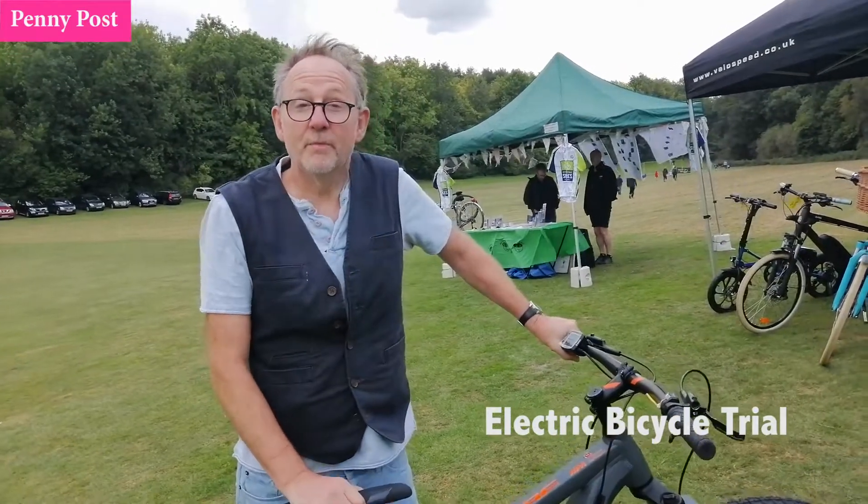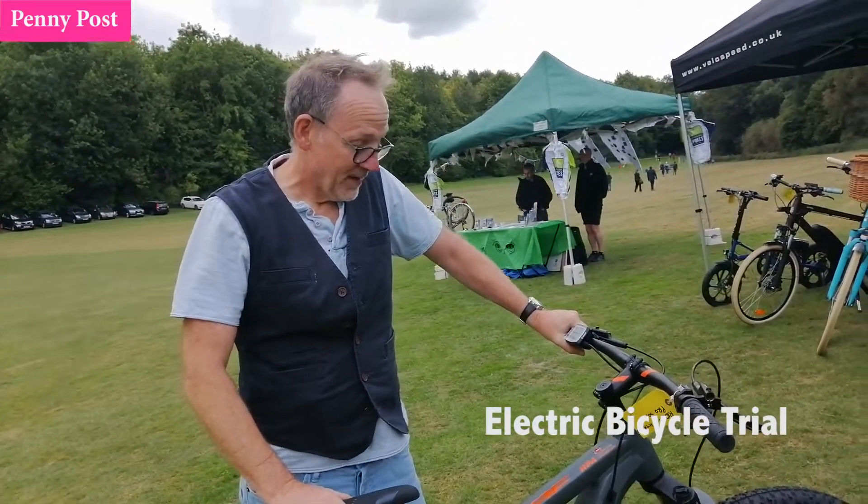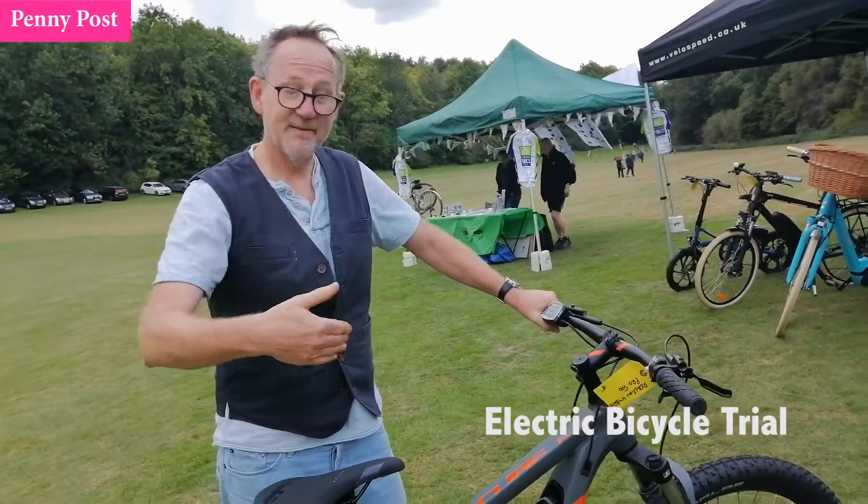Well, you are pedalling it, and you get that resistance that you get with a normal bike, but it just kicks in and it seems very, very smooth actually.